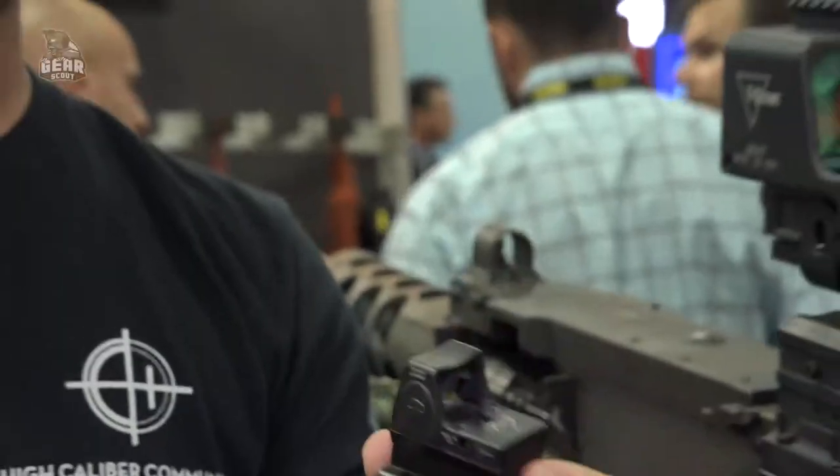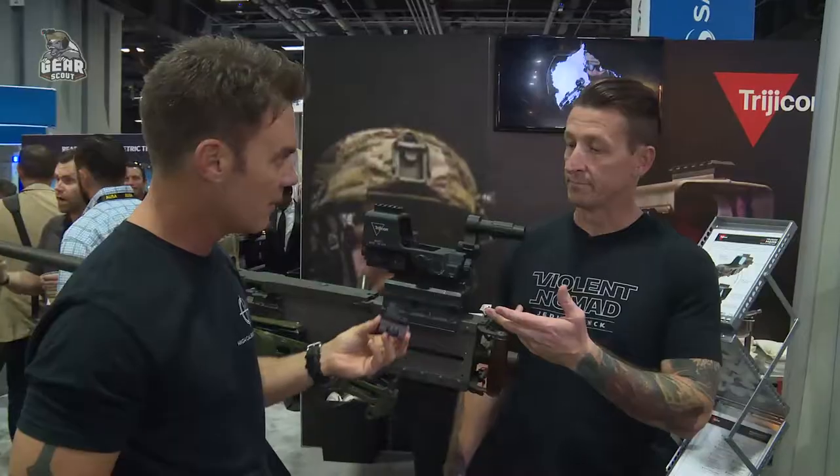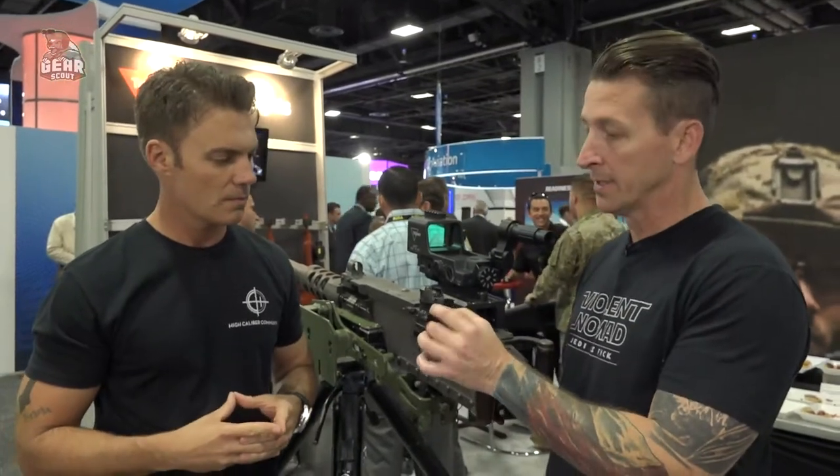When I think of optics, one of the first companies that comes to mind is Trijicon. Whether it's the RMR or this daddy here, the MGR-S, they're one of the leaders in the industry. Right off the bat, what I like about Trijicon is no matter which product you pick up, they all pretty much work the same.